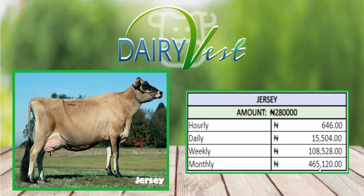The fifth plan is the Jesse plan, which is 280,000 Naira. With this you're going to be making 15,500 Naira on a daily basis — 50,500 every single day — and on a monthly basis you're going to be making 465,120 Naira. You can decide to invest early, daily, weekly, or monthly, and you can remove your money at any point in time during weekdays.